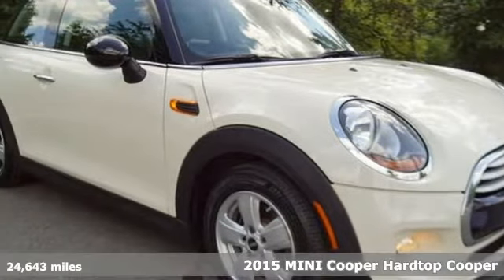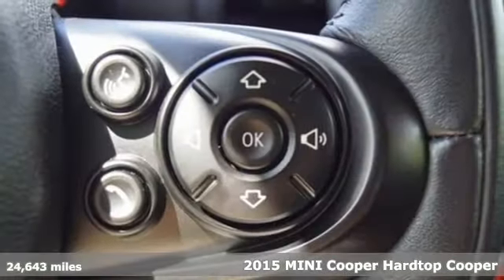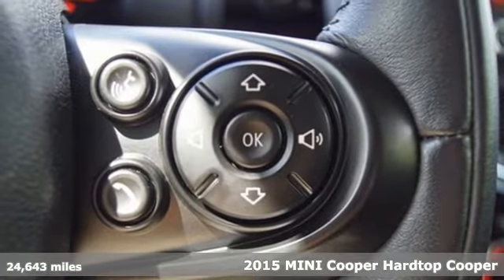Here's a 2015 MINI Cooper Hardtop. Efficiency, fun and freedom — welcome to MINI.